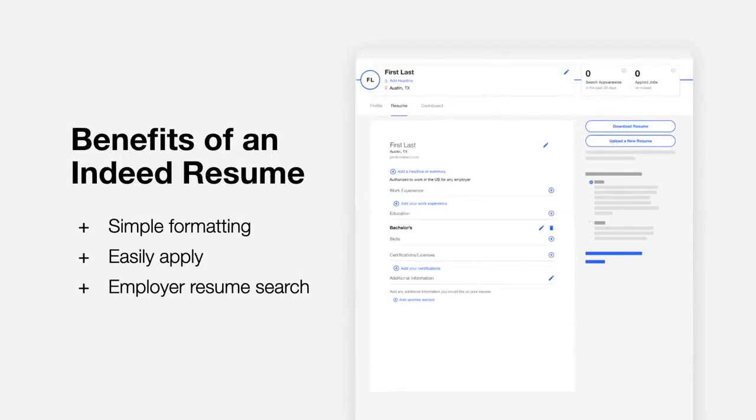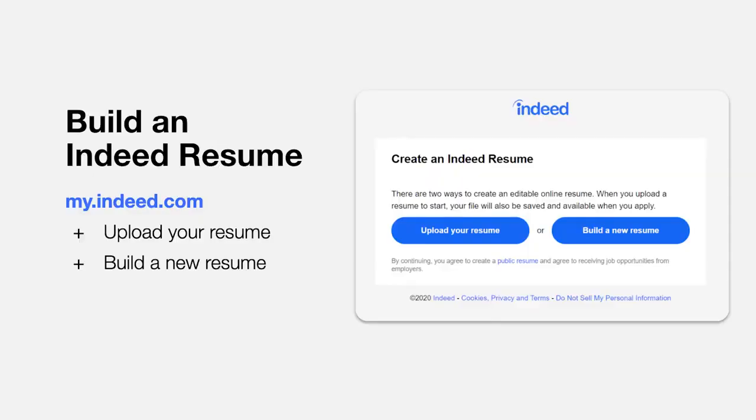First, your resume will look great. Indeed formats your resume so it can be shared with employers on mobile, tablet, or desktop. If you want a hard copy, click the Download Resume button and it will generate a PDF for you to save or print. With an Indeed resume, it is easier to apply to jobs with just a few clicks, even from your phone. It also allows employers to find you — there are over 3 million employers globally who use Indeed to hire. With a public resume on Indeed, they can search for and find you.